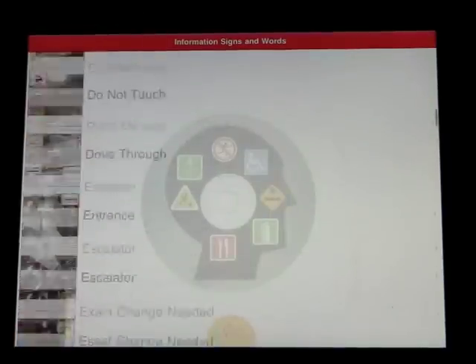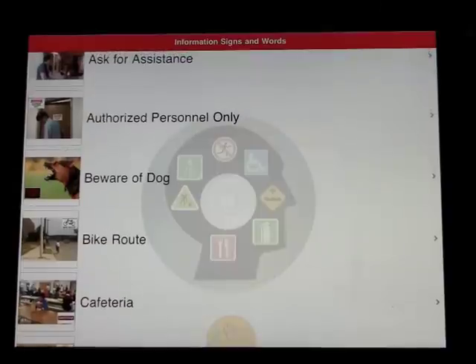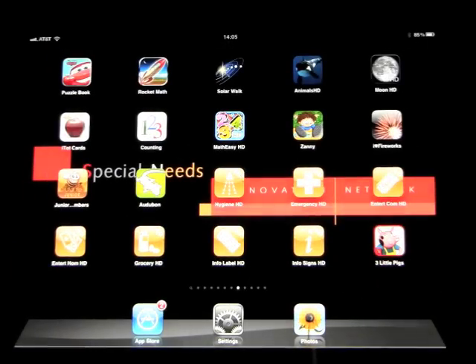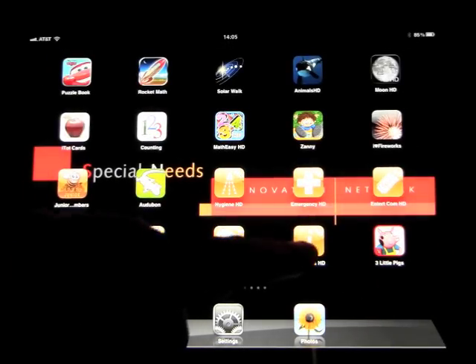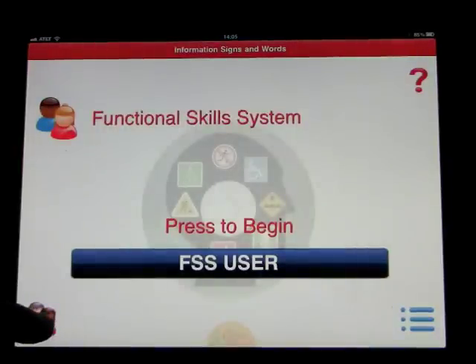So if we go ahead and log out — all these videos are in alphabetical order from A to Z, with a lot of information on them. But if we go back out to the main screen: Welcome to the Functional Skills System. Information, Signs, and Words.